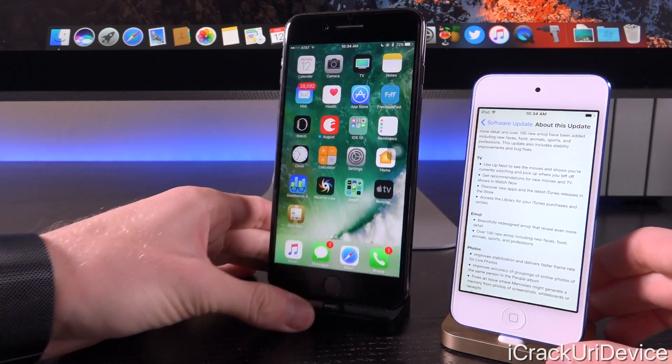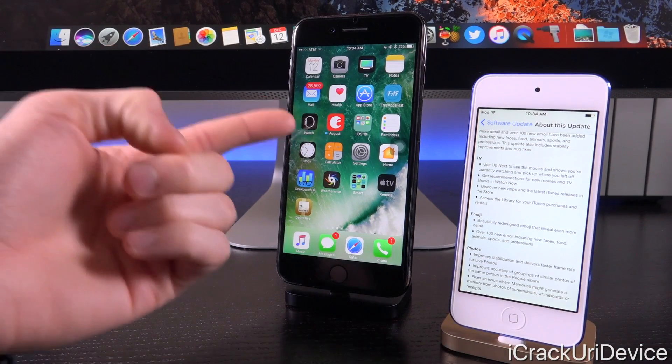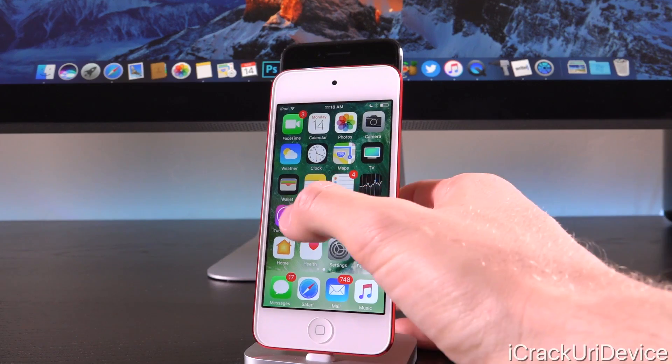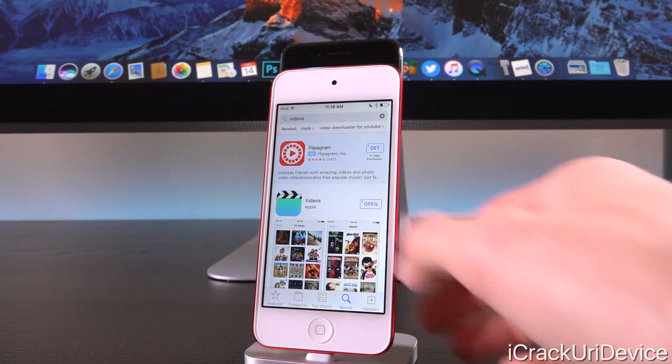There is also a brand new TV widget — you can add it inside the widget interface. The TV app for US users replaces the previous Videos application; however, you can re-enable it just by searching for it inside the App Store and tapping download, which will essentially just re-enable it.